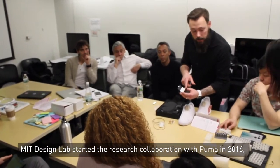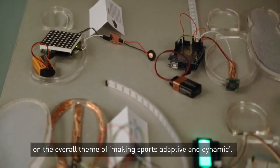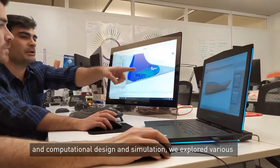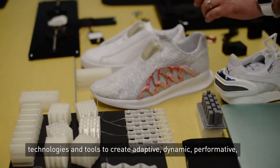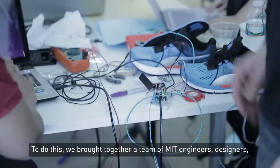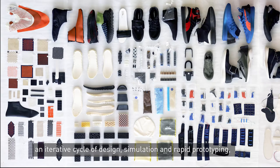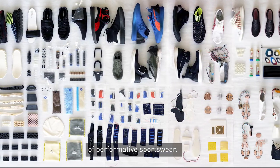MIT Design Lab started a research collaboration with PUMA in 2016 on the overall theme of making sports adaptive and dynamic. From embedded electronics, AI, bio-design, responsive materials, and computational design and simulation, we explored various technologies and tools to create adaptive, dynamic, performative, and personalized sportswear experiences. To do this, we brought together a team of MIT engineers, designers, and researchers. Over the past four years, we went through an iterative cycle of design, simulation, and rapid prototyping to transform scientific knowledge into applications of performative sportswear.